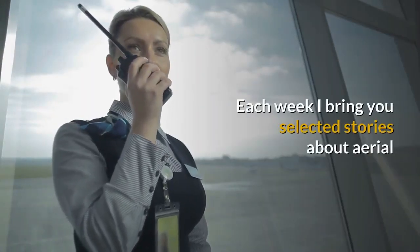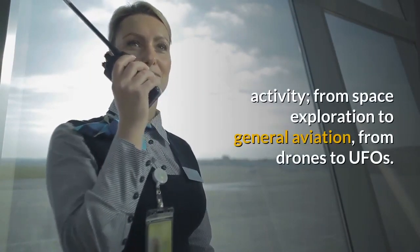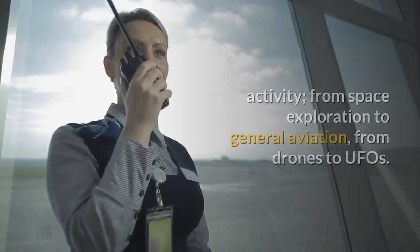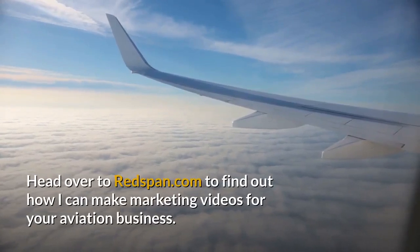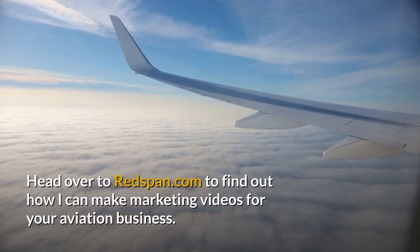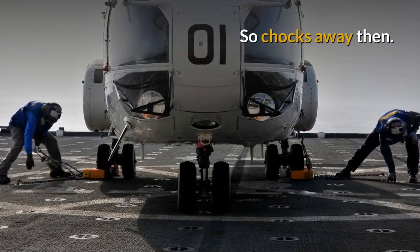Each week I bring you selected stories about aerial activity, from space exploration to general aviation, from drones to UFOs. Head over to Redspan.com to find out how I can make marketing videos for your aviation business. So chocks away then.